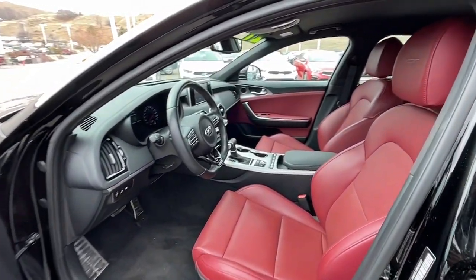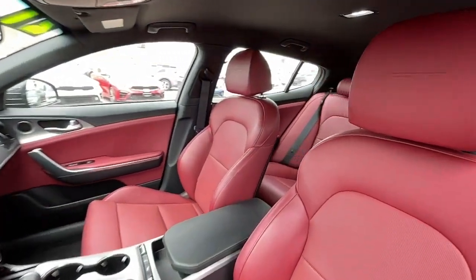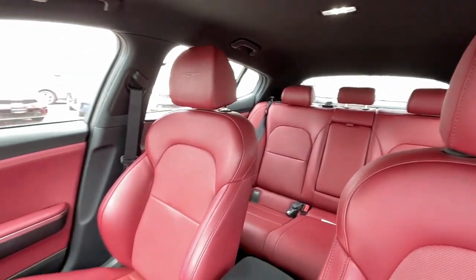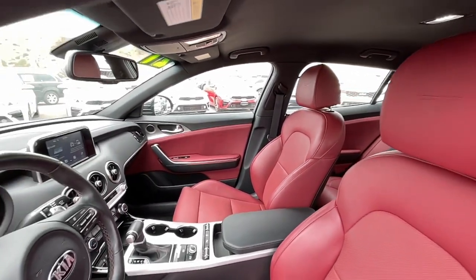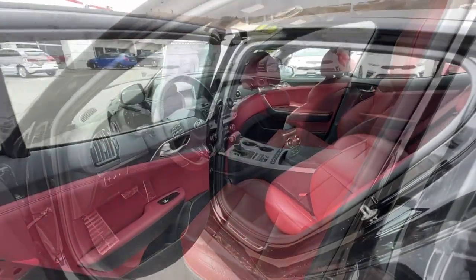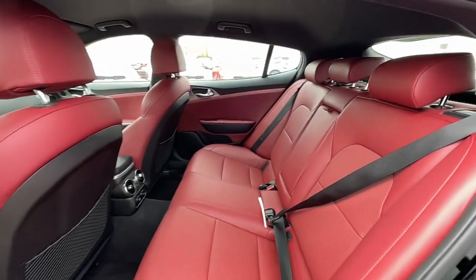The following are some of this vehicle's highlighted options: lane departure warning, keyless entry, backup camera, adaptive cruise control, satellite radio, power passenger seat, keyless start, heated mirrors, aluminum wheels, and rear AC.